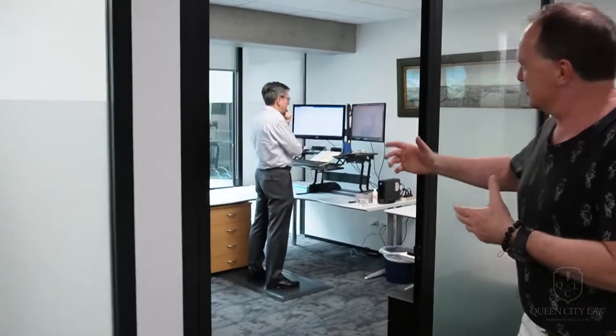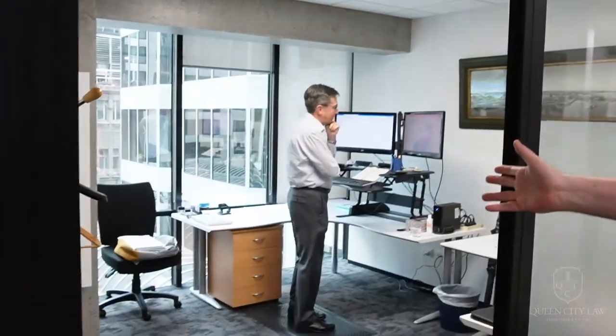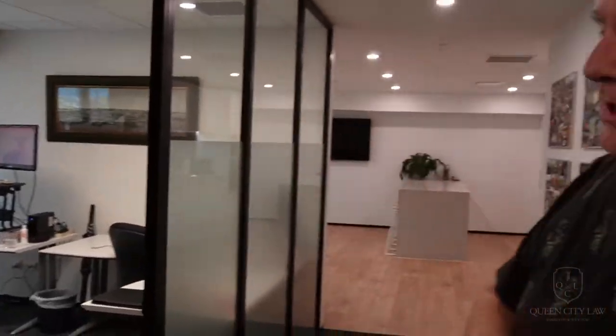Now we're moving into the intellectual part of the office where our litigation team hangs out. You'll see Mr. Dillon here, senior consultant with the firm and one of our top litigators. And as you will see, also ergonomic.